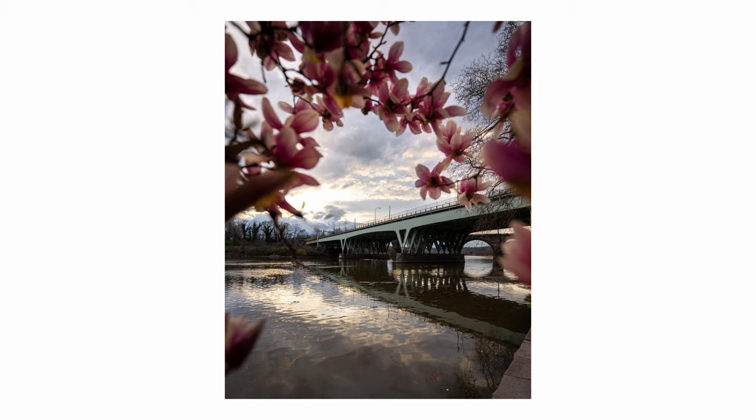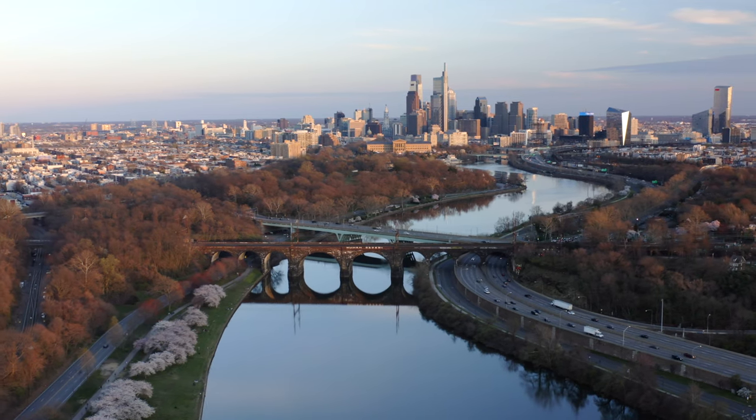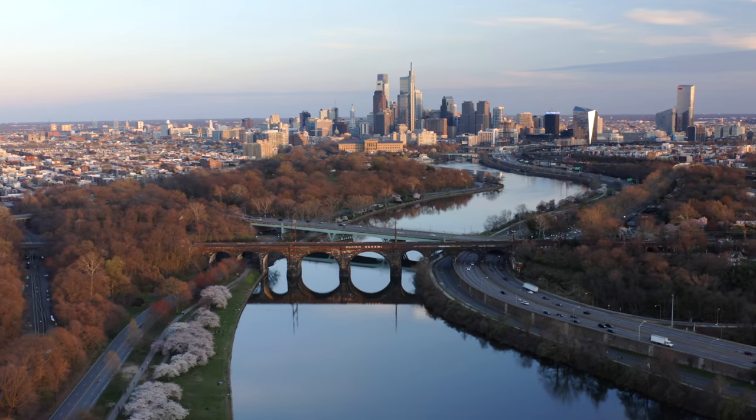I tried to use the bridge here as a leading line from the flower to the light. The light pretty much vanished after that, so I guess I'll have to come back later when the trees are in peak bloom.